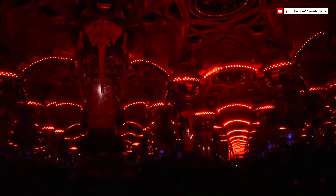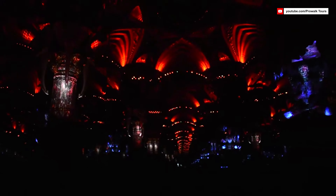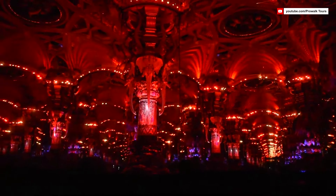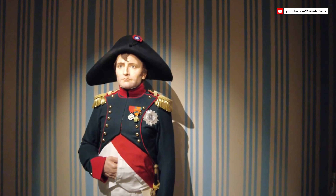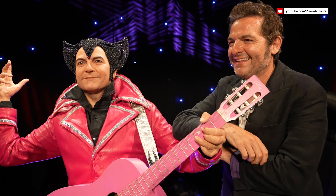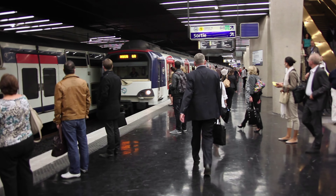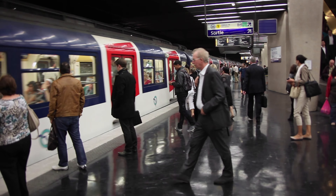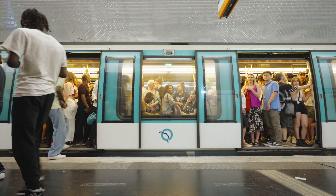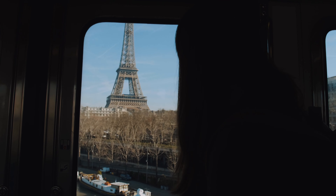To add a touch of whimsy to our visit, we step into the Hall of Mirrors where countless reflections and optical illusions create a sense of wonder — an enchanting space that kids and adults alike will enjoy. Whether you're an admirer of history, a fan of celebrities, or simply seeking an engaging and entertaining experience in Paris, the Musée Grévin is a must-visit destination. To commute between locations, Paris offers an efficient public transportation system. The Metro is an excellent choice — purchase a daily or multi-day pass for unlimited travel, making it easy to hop from one attraction to another.